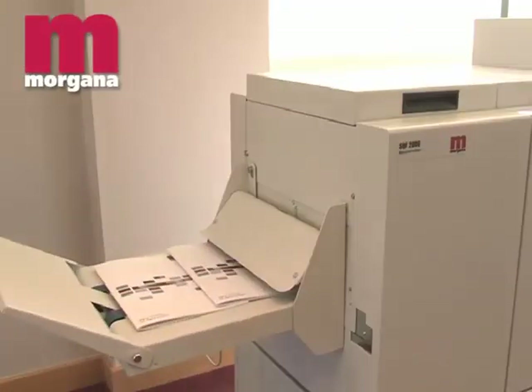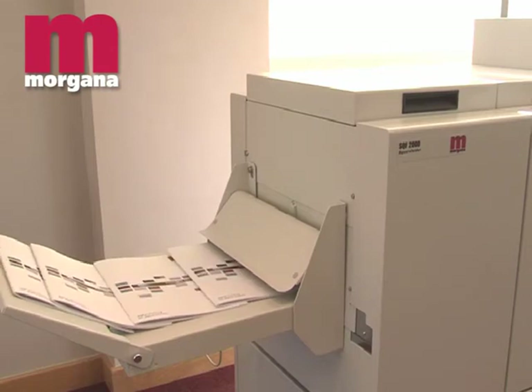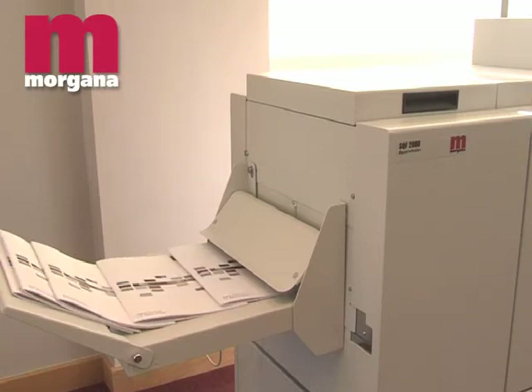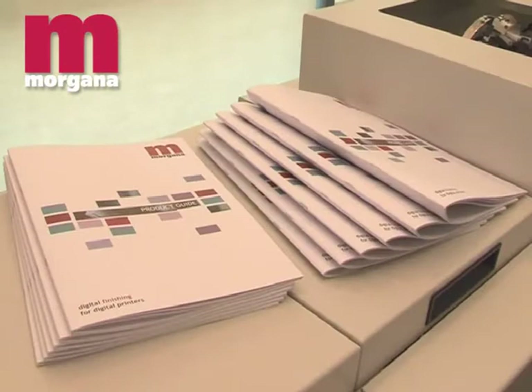The system AF2000S can be optionally extended by the Morgana square fold. This unit enhances the appearance of the booklet by square folding the spine, making it look much flatter and giving the appearance of a perfect bound spine. Square fold spines have the added advantage of being much easier to trim in a guillotine, and result in greatly reduced packaging space for the finished booklets. An added advantage on thicker booklets is the ability to print onto the spine.